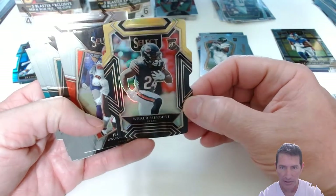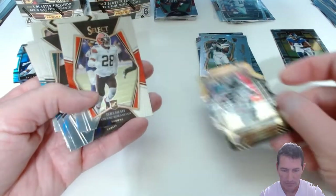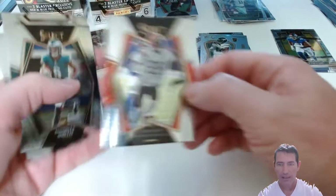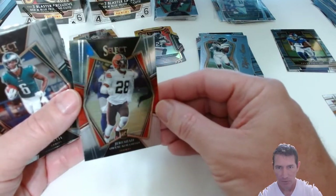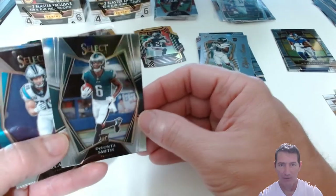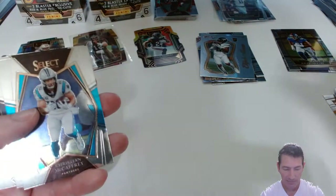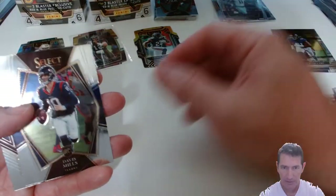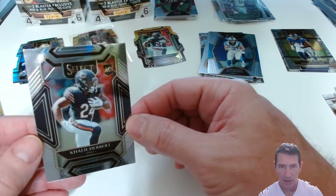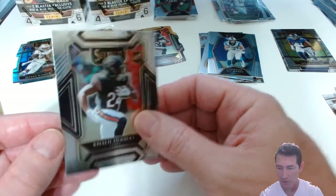I'll put that on top of the Waddle. Tyson Campbell. Clyde Edwards-Helaire — nice, and it looks like a Club level one too — yep, Club level. Jalen Reagor — I do not have a lot of Jalen Reagor rookies, I don't know why. He's just kind of avoided me for the most part. Pretty good rookie campaign last year. Davante Smith — he has not avoided me. I've been on a Davante Smith hitting mania, him and Waddle — I get a lot of those two. McCaffrey Premier. Davis Mills Premier. It's a base. Clyde Edwards-Helaire Club level — sweet.